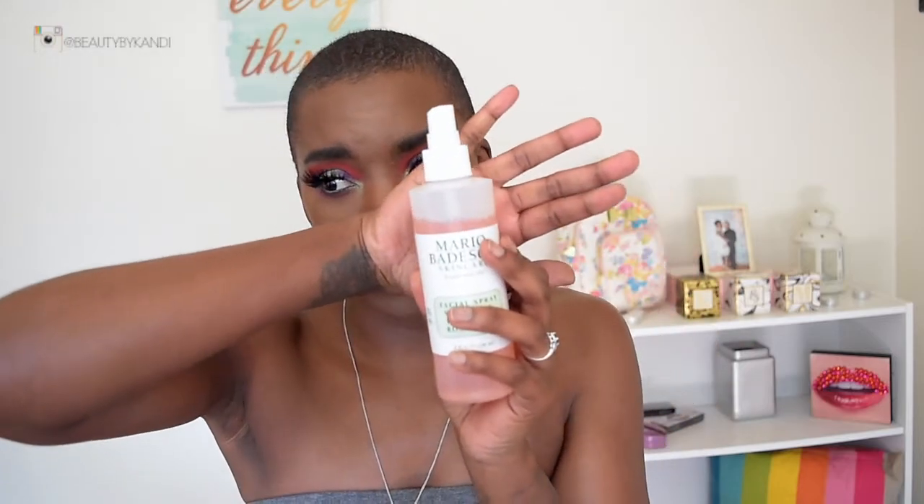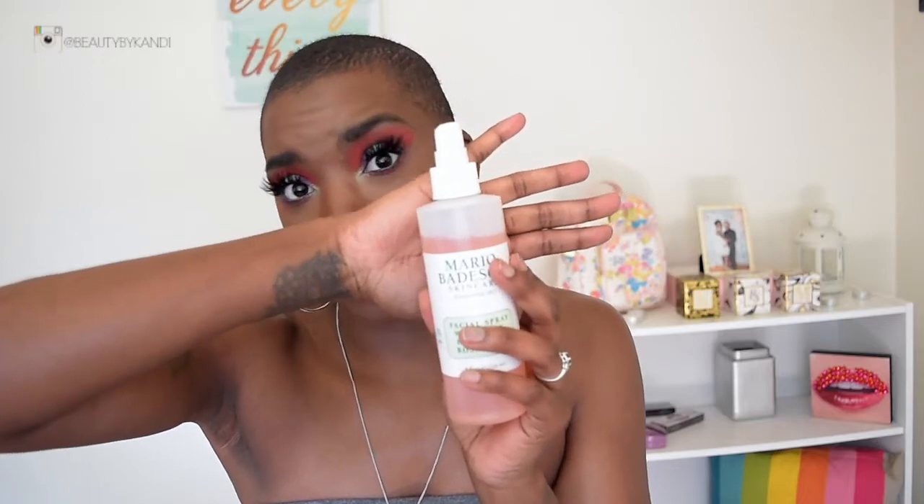Let's first start with skincare. I'm really loving the Mario Badescu rose toner — it's been in my regimen every day since the beginning of the summer, and look how much I've used out of it, so you really do get your money's worth. As far as moisturizer, I have been using the Philosophy renewed one, which I haven't used for a while.